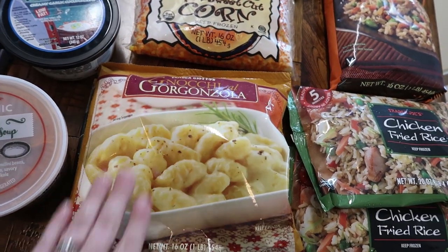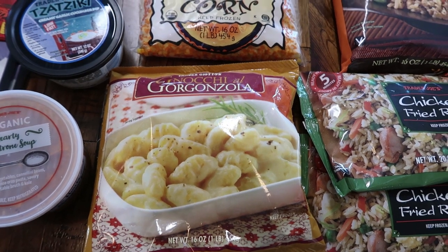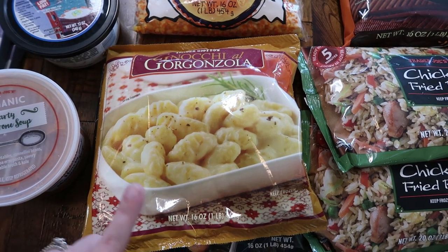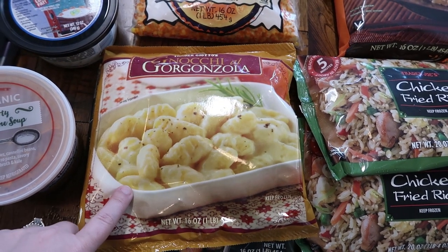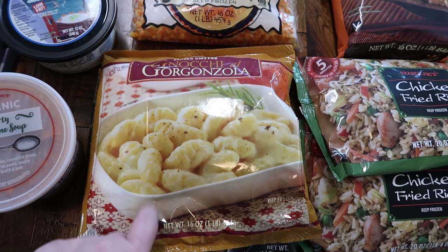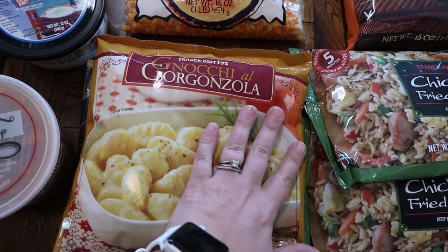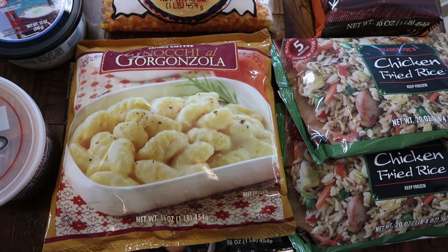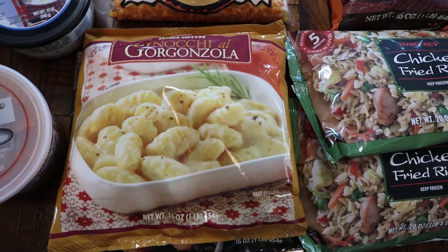Let's talk about the gnocchi for a minute. This stuff is amazing — it's my absolute favorite. Not super healthy, but I figured since I only go to Trader Joe's once a month, I was going to pick it up for myself. Even though I do have gnocchi on its own and a few recipes I want to try, I just cannot not pick this up. This is my absolute favorite thing at Trader Joe's.